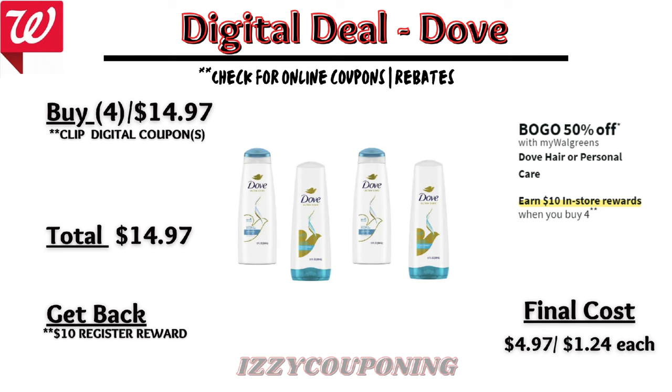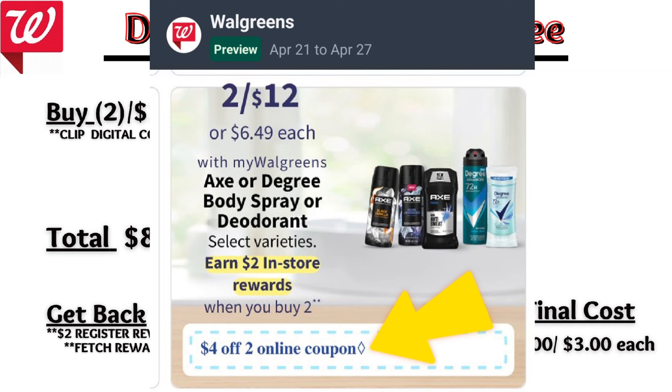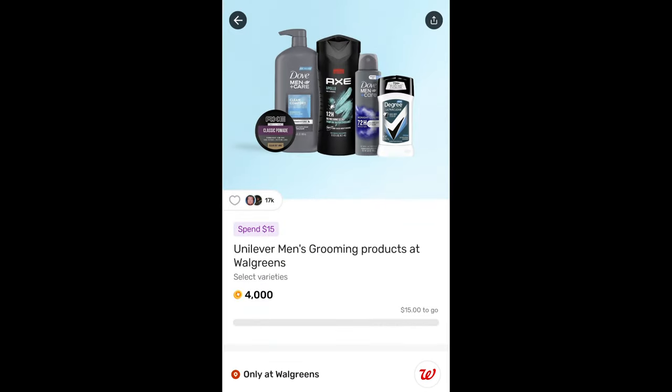Up next, Axe or Degree body spray or deodorants will be on sale next week two for $12, and on promotion when you buy two you get a $2 registry award. On the Flip app it reflects a $4 off digital coupon, so you'll pay $8 out of pocket but get back a $2 registry award, making the final cost $6 or $3 each. Also check your Fetch — there's a reward when you spend $15 on Dove, Axe, or Degree products and you'll earn back 4,000 points.